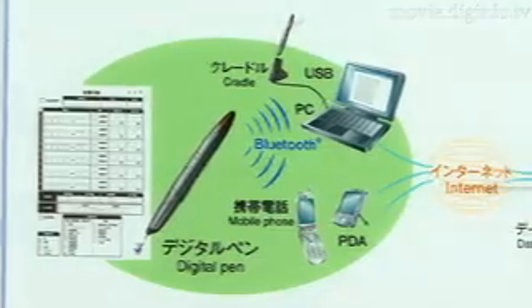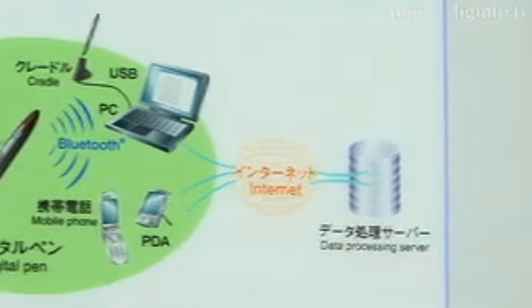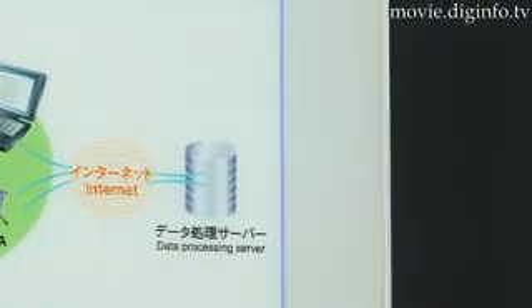And with Penit's Bluetooth capability, data can be sent through mobile devices such as cell phones and PDAs to any location worldwide.